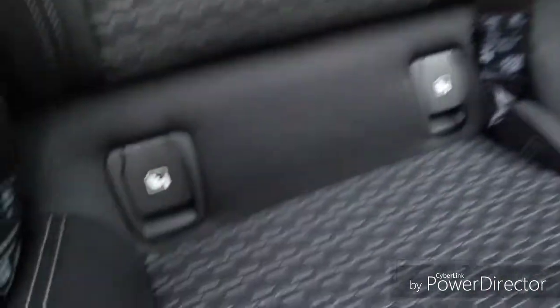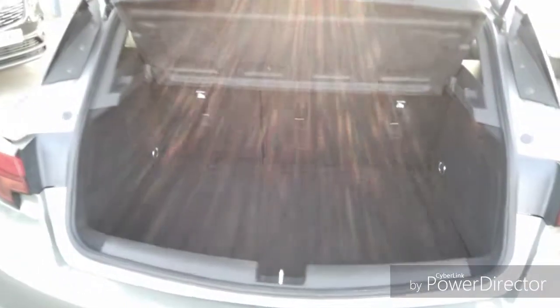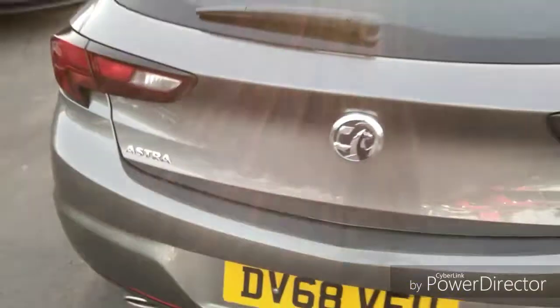Moving into the rear, there are three very spacious seats, all with adjustable headrests, and Isofix points to connect your child or baby seat more securely. The boot is very spacious, and the seats will go down to create more room. Underneath there is a spare wheel for when you have a puncture.